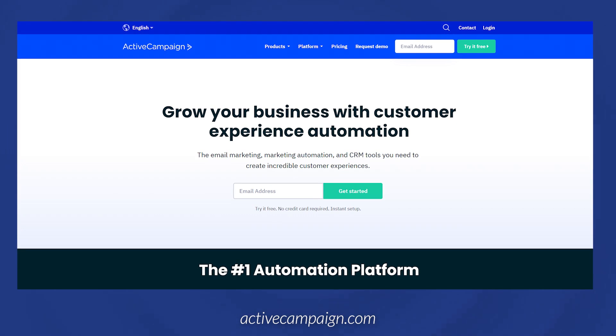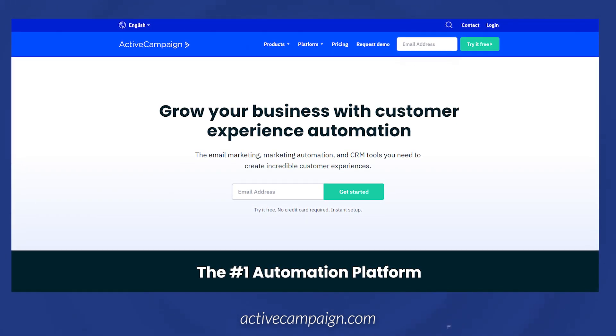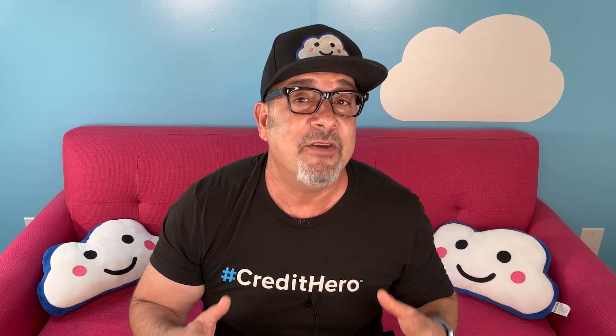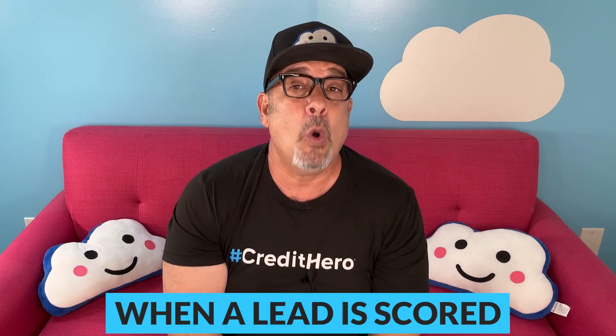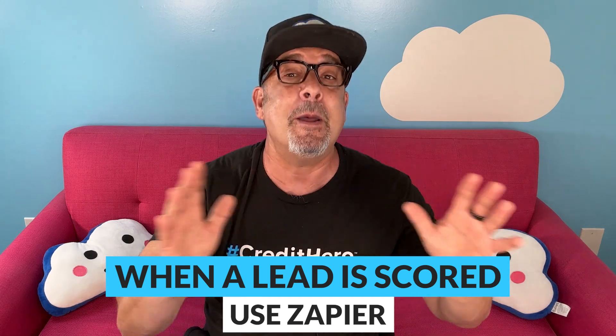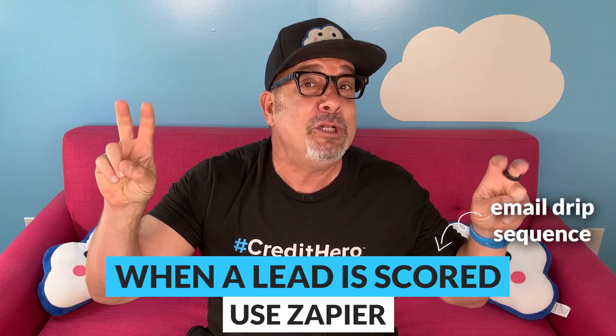After you connect with your leads, you need to nurture them. Active Campaign is a sales and marketing tool that handles everything from lead scoring to invoicing. When a new lead is created, you can use Active Campaign to automatically score them based on their interest in credit repair and their credit score. This allows you to organize them based on interest, prioritize them, and focus your energy on the best prospects. When a lead is scored, you can use Zapier to send them personalized marketing emails and follow-ups automatically — this is also called an email drip sequence.